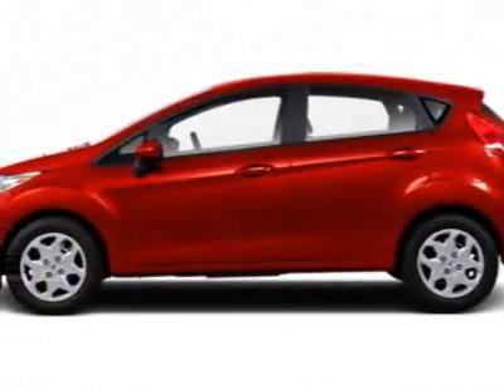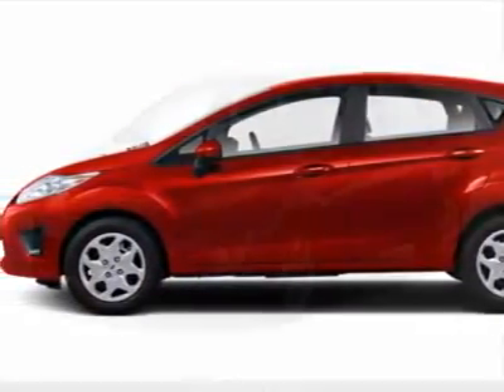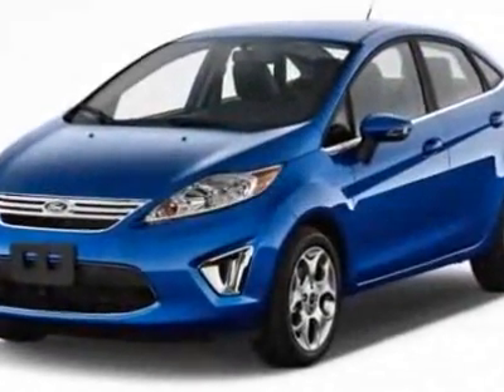Look at this new 2012 Ford Fiesta. For your protection, this vehicle has a full factory warranty.